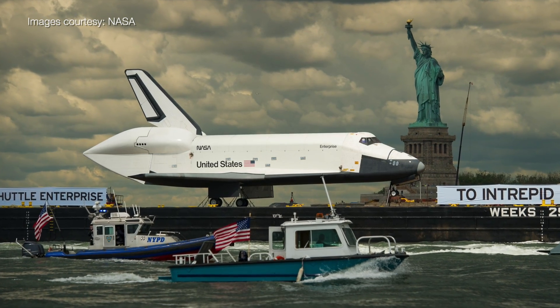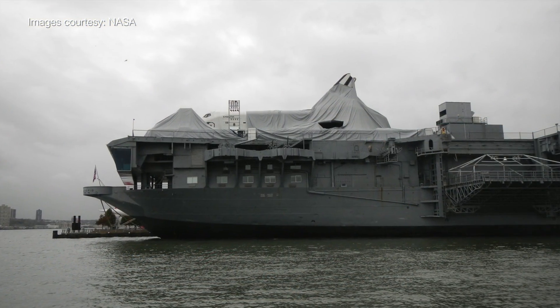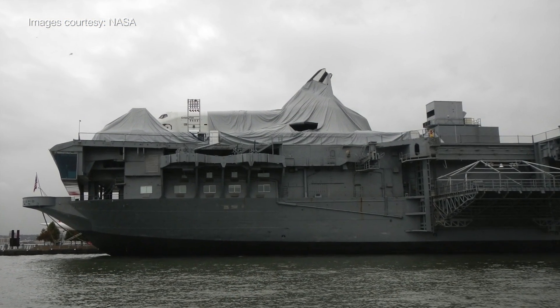Enterprise just reopened at the Intrepid Sea, Air and Space Museum in New York City. I say reopened as for the last several months the Intrepid was recovering from a hurricane that hit late last year.